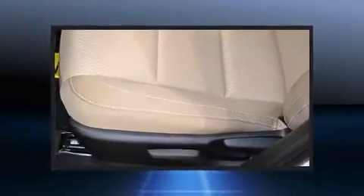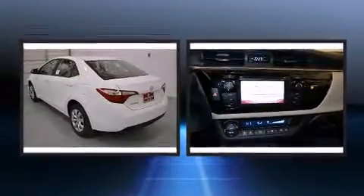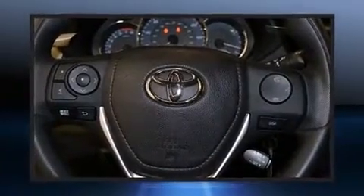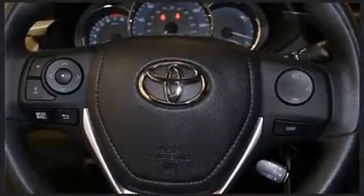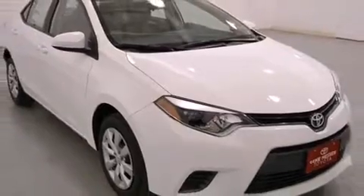Toyota also prioritized safety and security by including dual front impact airbags with occupant sensing airbag, head curtain airbags, traction control, brake assist, a panic alarm, and ABS brakes. With electronic stability control supplementing mechanical systems, you'll maintain precise command of the roadway.